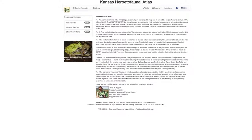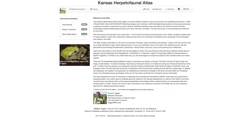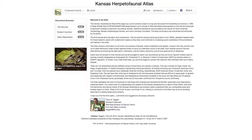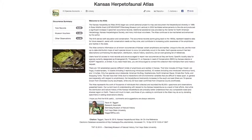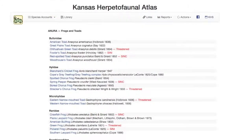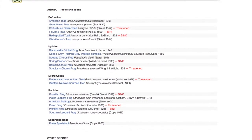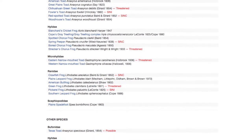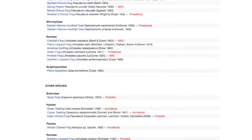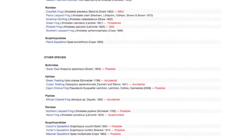These figures come from the Kansas Herpetofaunal Atlas, an invaluable resource which represents the work of thousands of individuals that collected and recorded the 60,000-plus specimens and observations presented. The current level of understanding with respect to the Kansas herpetofauna is a result of their efforts. While the distribution and natural history of the Kansas herpetofauna are probably better understood than any comparable-sized and diverse region on earth, there is still much to learn.